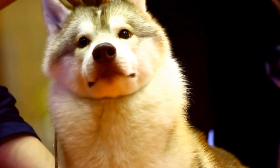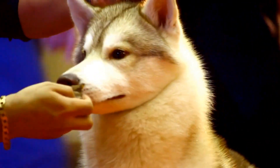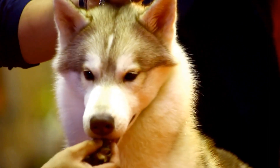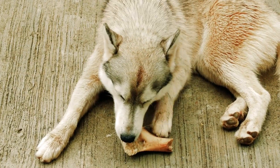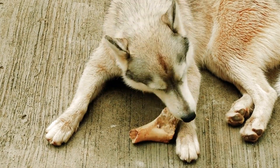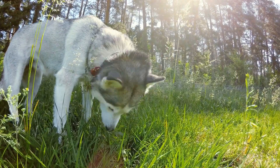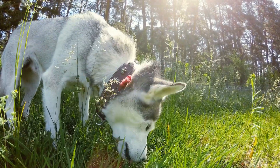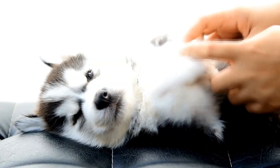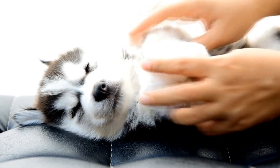Siberian Husky vs. Hot Weather: Summer Survival Tips. The Siberian Husky is a breed known for its thick double coat, developed to withstand the harsh winter climates of Siberia. However, this also means that they can struggle when it comes to dealing with hot weather, particularly during the summer months. As a responsible husky owner, it is important to take extra precautions to ensure that your furry friend stays happy and healthy in the heat. In this article, we will provide you with some essential summer survival tips for your Siberian Husky.